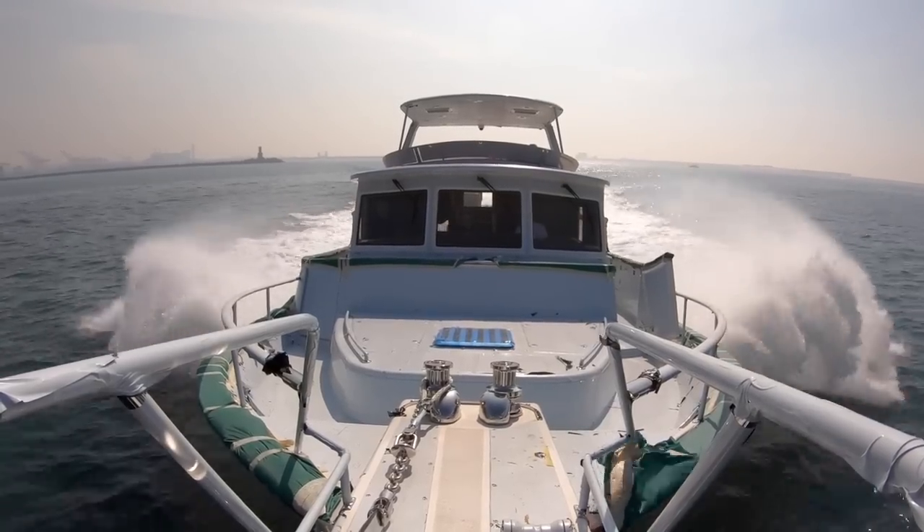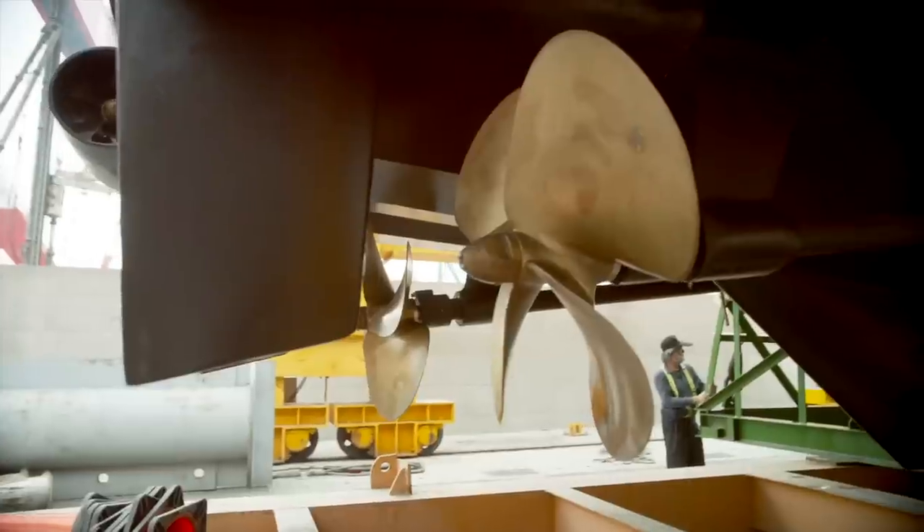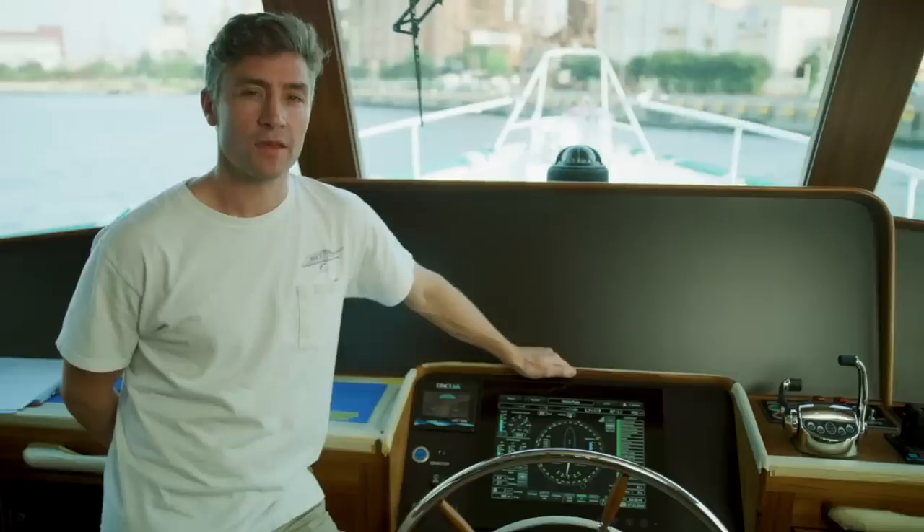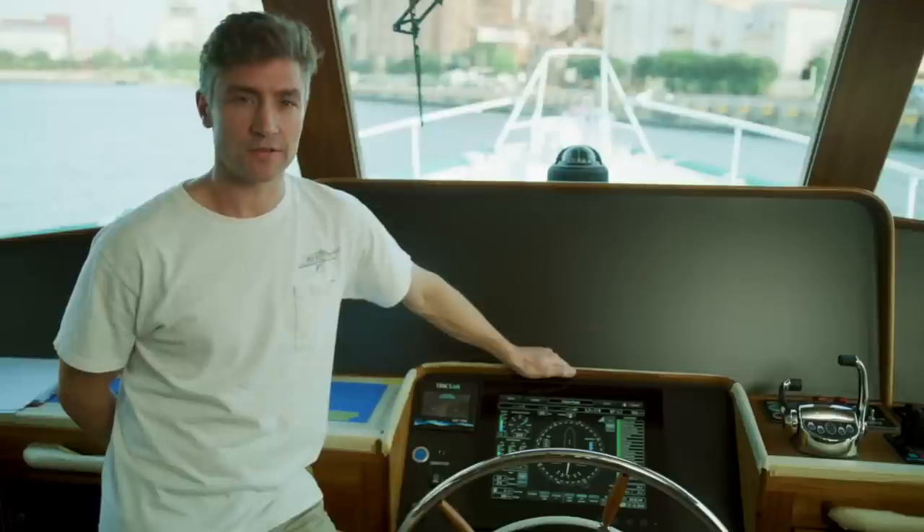We need to make sure that the propellers are correctly sized for the boat and its weight. We sea trial all the Flemings here in Kaohsiung — about 13 or 14 a year.